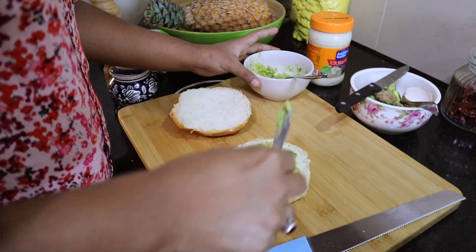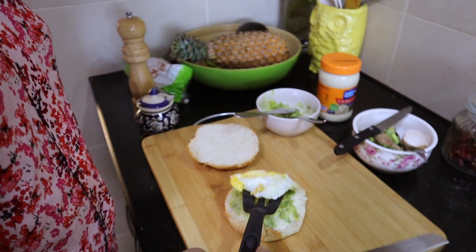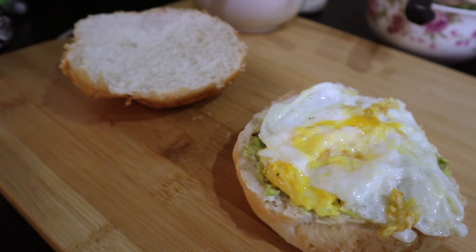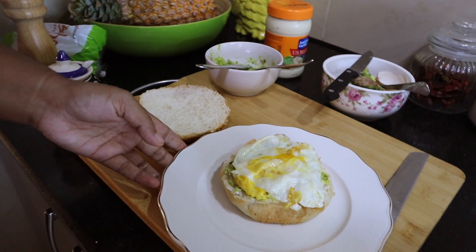In my smashed avocado I've added some flavored salt, pepper, and red chili flakes — and it is so yummy, you should try it guys, it's really delicious.